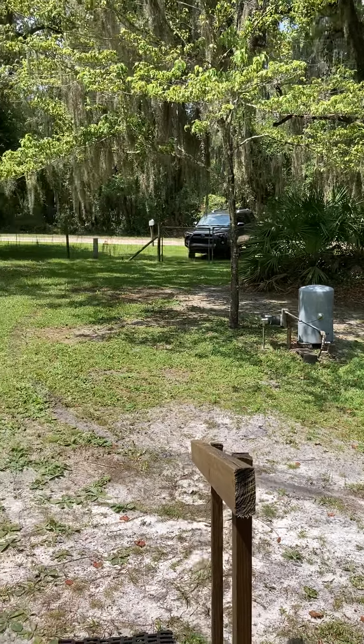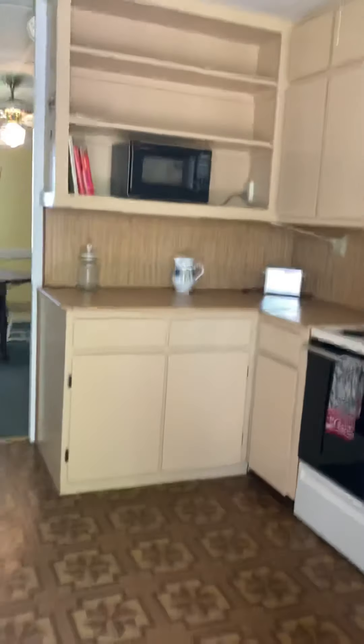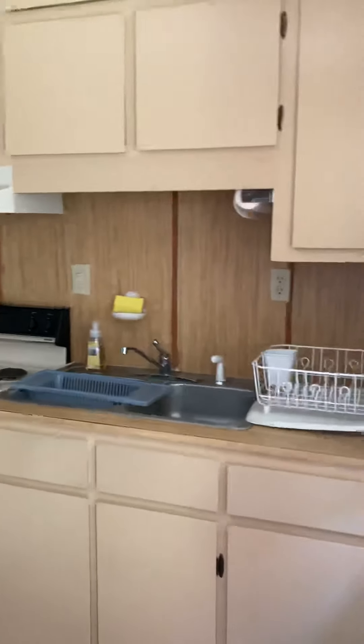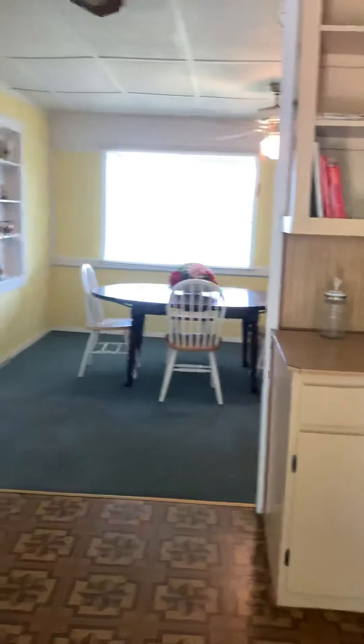Hey everyone, it's Sue Nicosia with Nicosia Realty, Interlochen, Florida. I'm here on Lake Higginbotham today. I'm at 596 Higginbotham Lake Road, Hawthorne, Florida. I've got a wonderful waterfront property listed for $146,900.